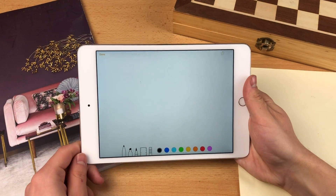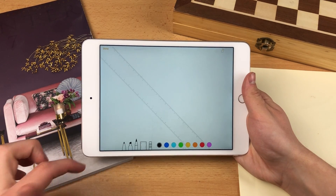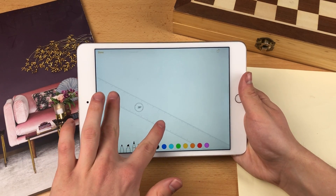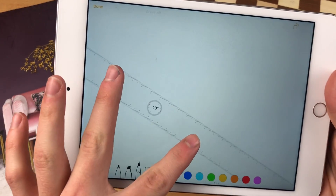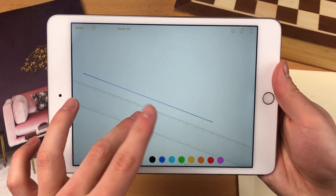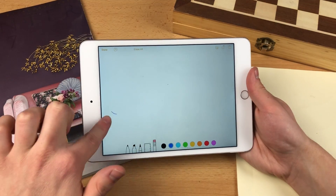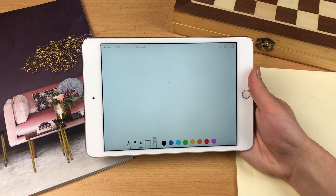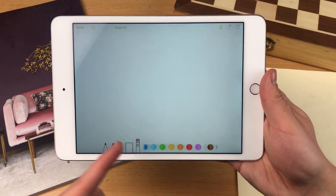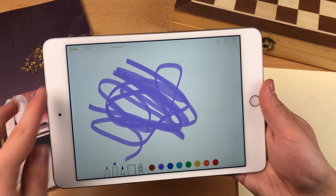Let's take a look at the add sketch option. At the bottom we have color selection and pen selection. We can also bring up the ruler, which is super cool — you can move it around and even see the degrees. You can erase everything if you don't need it. You can swipe to pick another color if you're not satisfied. Let's hit done.